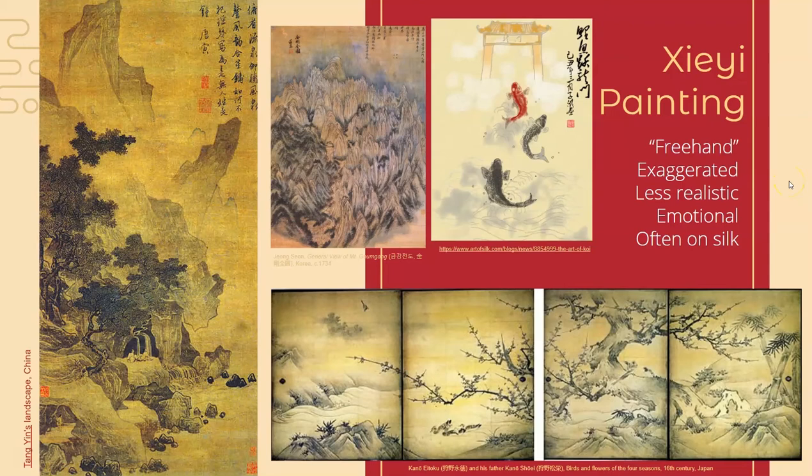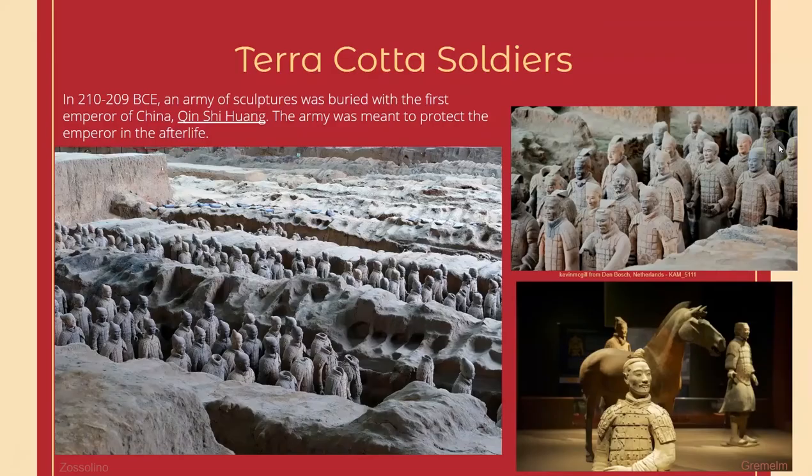We see artists from Japan, Korea, and China all producing somewhat similar artwork. They would have these red ink stamps that were kind of their signature that they would put on the paintings as well. Another common symbol that we see is the koi fish. Not only does it have to do with nature, but it's meaningful to their culture and seen as lucky.